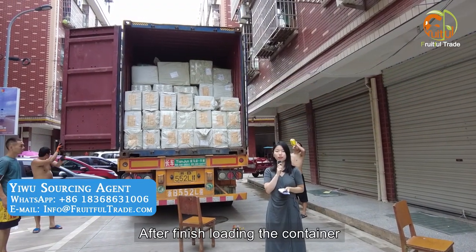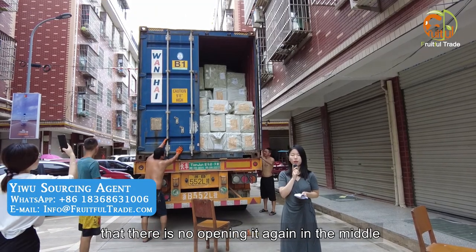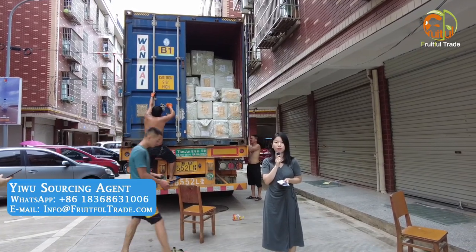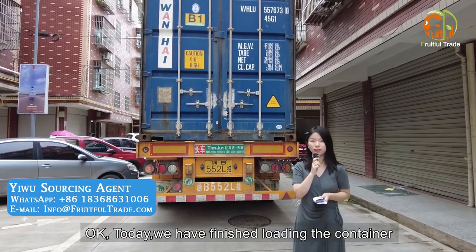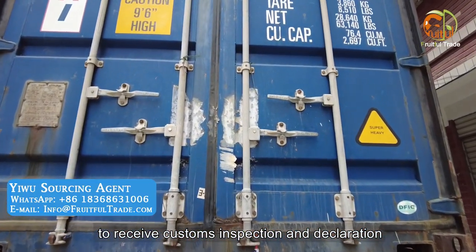After finishing loading the container, we lock it with a unique numbered seal to ensure it is not opened again mid-transit — this lock is disposable, and you have to break it to open it. Today we have finished loading the container. Now it will go to the port of Ningbo, China, for customs inspection and declaration.